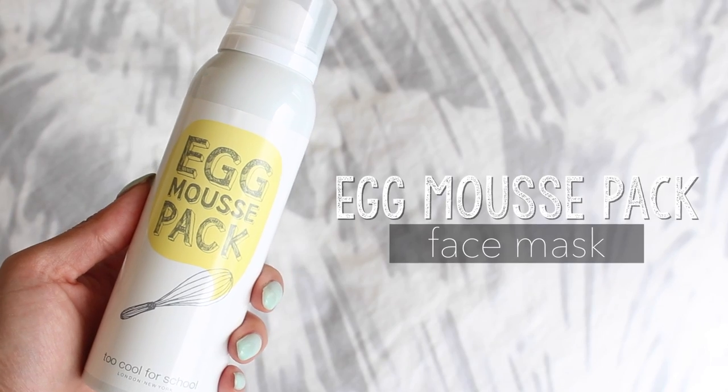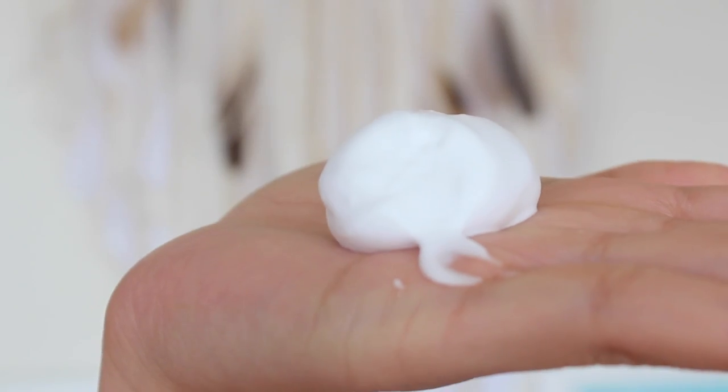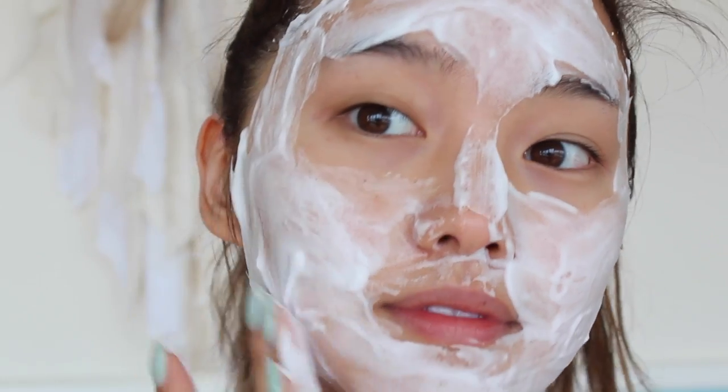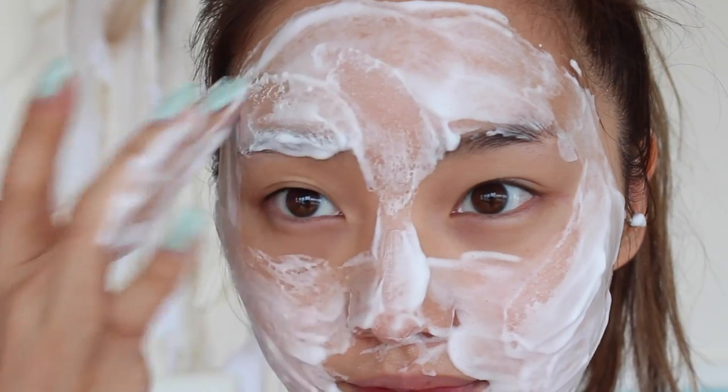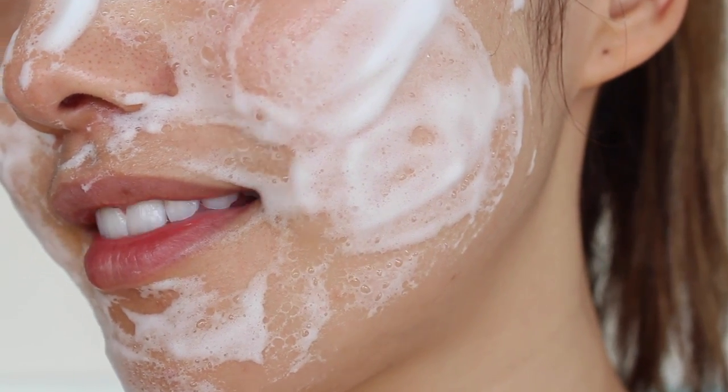This is also part of that egg collection — the egg mousse pack. And this was definitely the most unique mask I've ever put on. It comes out in a mousse formula, very strange. You apply about a ping-pong-ball-sized amount and massage it into your face; the texture feels exactly like mousse, literally — like you're about to shave your face. You let the mousse absorb for maybe 15 to 20 minutes and it draws out sebum and impurities. By the end, the mousse will have evaporated, leaving a really translucent, glossy, sticky mask that you just rinse off. Afterwards my skin felt a lot tighter, brighter, and just rejuvenated.